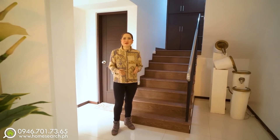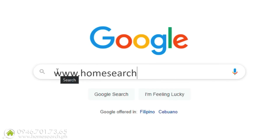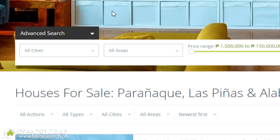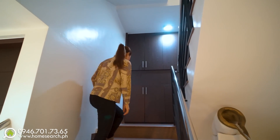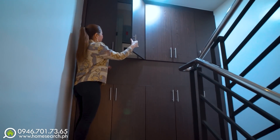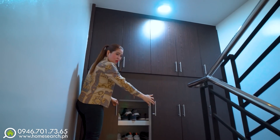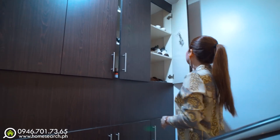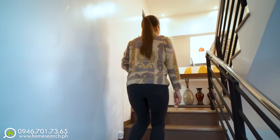Now we'll go up to the second floor. Before I show you the second floor, please visit our website at www.homesearch.ph to see pictures of this property and many more beautiful houses. Let's go up! The staircase is concrete. At the staircase landing, there are more cabinets — including the circuit breaker panel — and shoe cabinets. There's plenty of storage in this house.